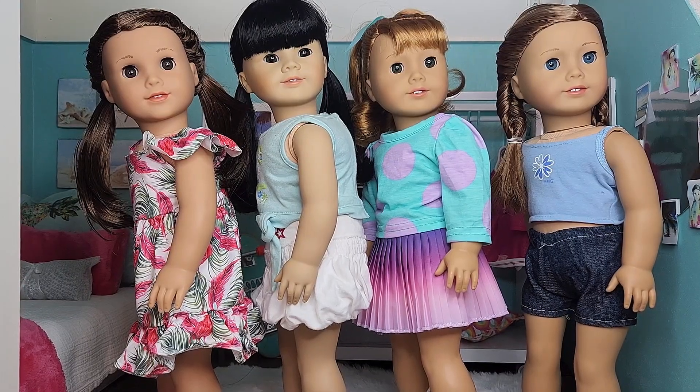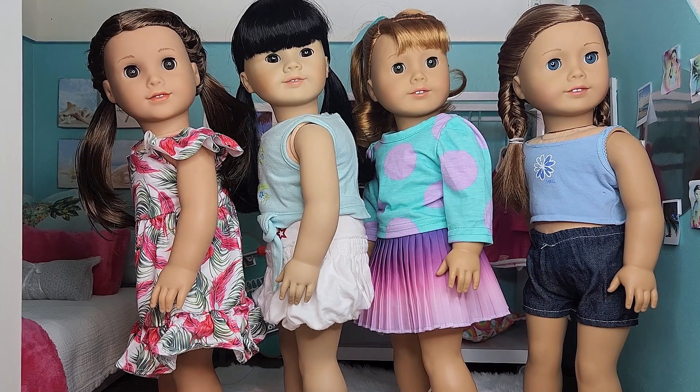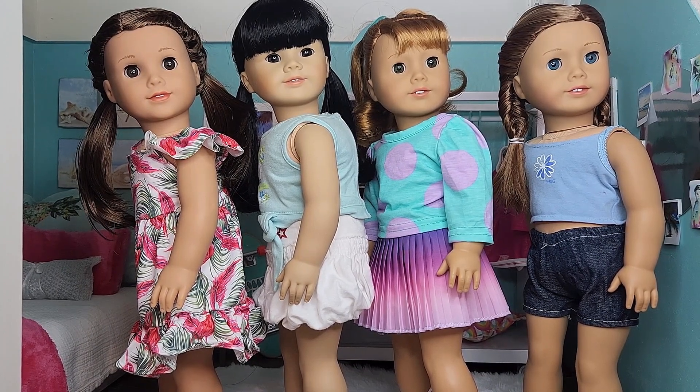First of all, on the very left we have Joss and she's sporting a summery pink and green dress from Timu. The design has flamingos, flamingo feathers, and palm tree leaves on it. The dress also has a twirly ruffly skirt and ruffly sleeves.